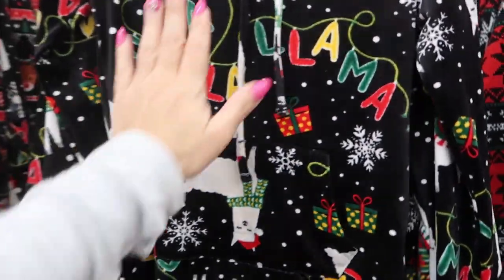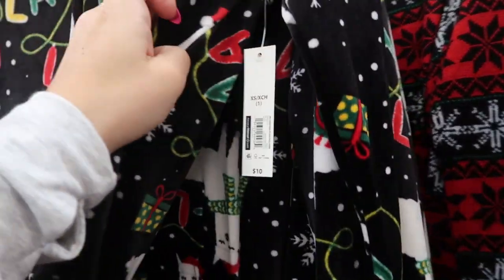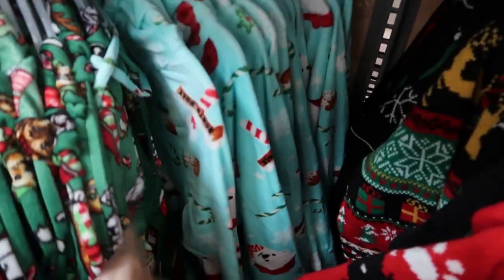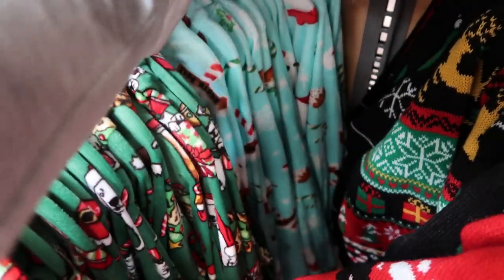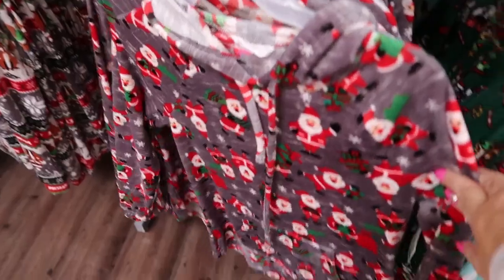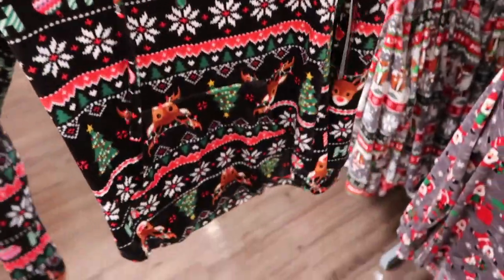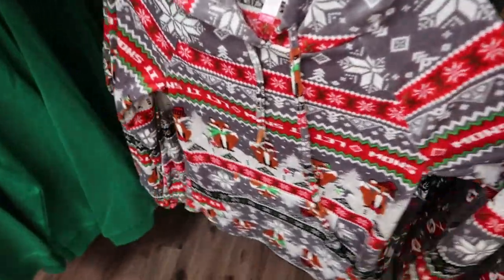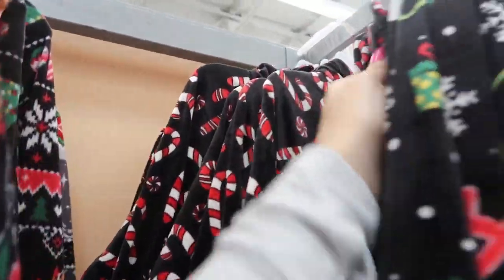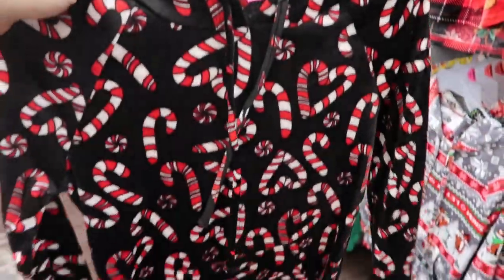There are more holiday tops by No Boundaries — a plushy stretch material, super soft, and they are $10. They have a llama print, little puppies, a teal with polar bears, gray with Santa, a reindeer fair isle, gray with foxes, red with deer, and one with candy canes. The candy cane one is the one I want — how cute is that!